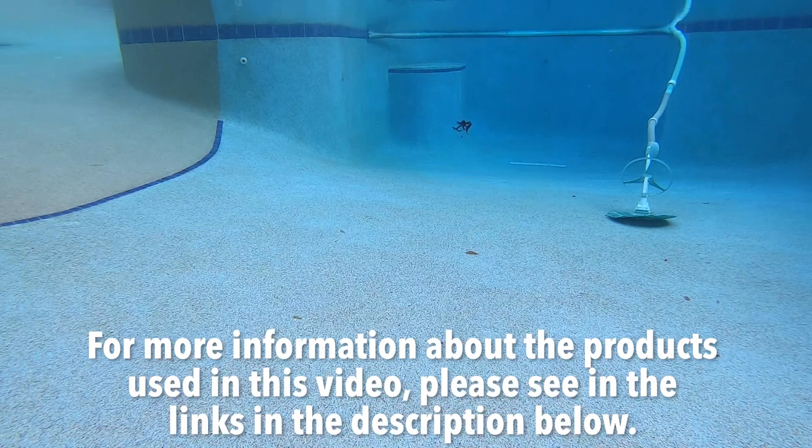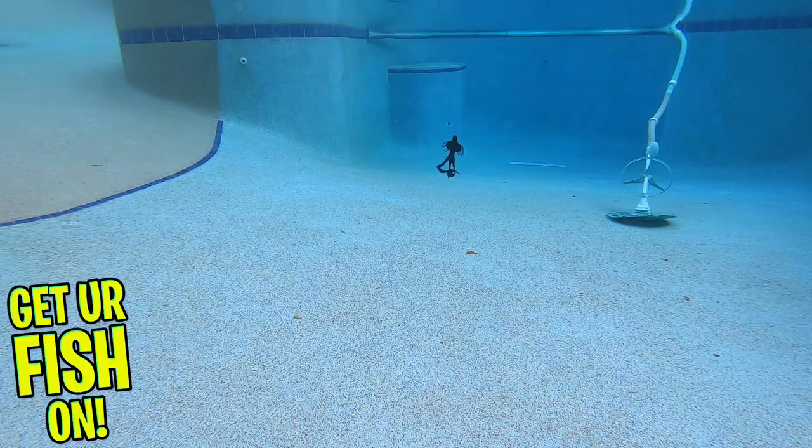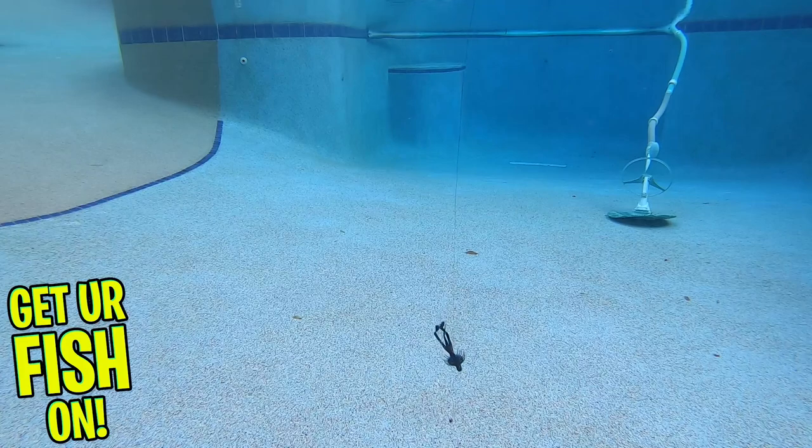For more information about this product or the products used in this video, please see the links in the description below. Thanks for watching our closer look at the 10,000 Fish Zuki Bug. Thanks for hitting that like and subscribe button. Make sure you comment below and tell me what you think.